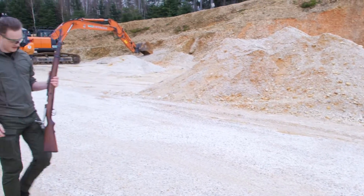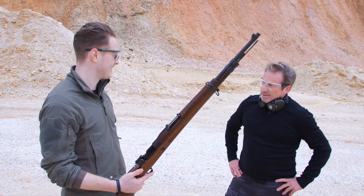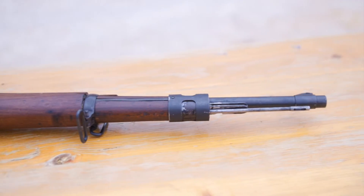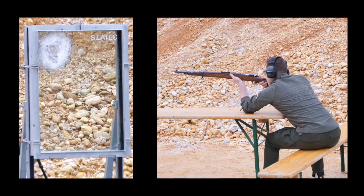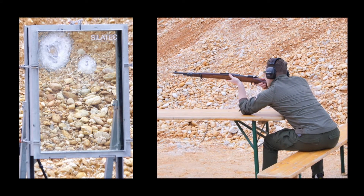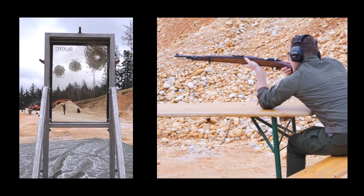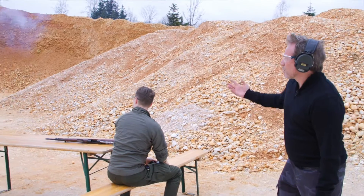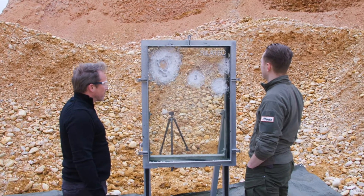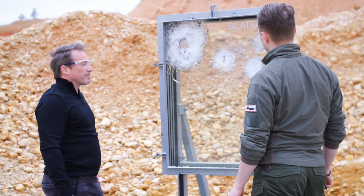OK. There you have it. The next one. System 98, caliber 8x57 IS. I brought special cartridges today. The B cartridge is a type of explosive ammo — let's see what it does. It'll cause some trouble, I think. Let's take a look at what happened. It is not nearly as deep as I had initially expected. I would have thought that would hit harder, but it doesn't go that deep at all. That's just approximately 2 cm. So what now? Do you have anything else?